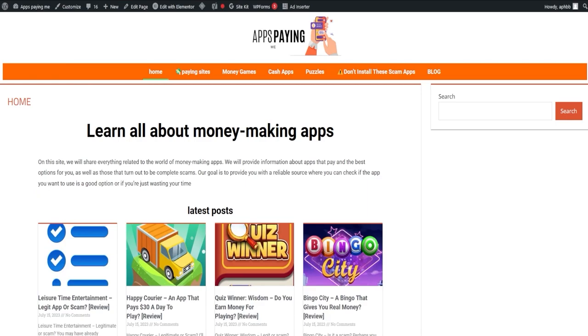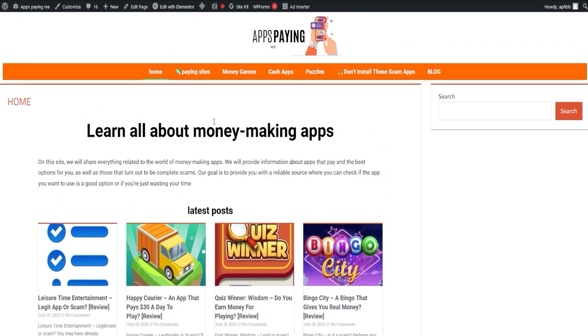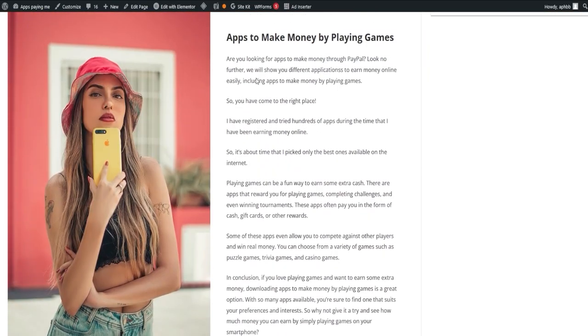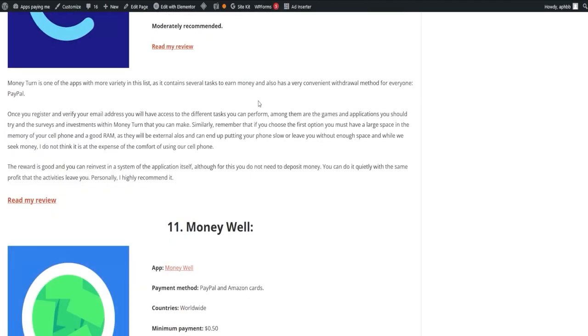Thank you for watching, where we explored and demystified whether certain applications truly pay. If you're feeling mixed about some of these applications, we're here to help. We have a helpful tutorial which we will share towards the end of this video. Let's shift our focus towards our webpage, appspaying.me — it's all about showcasing the apps that truly pay out. The link is down in the description and in the pinned comment. Our first order of business is the list of paying apps, which includes a wide range of apps and is always current so you never miss out on any paying opportunities.